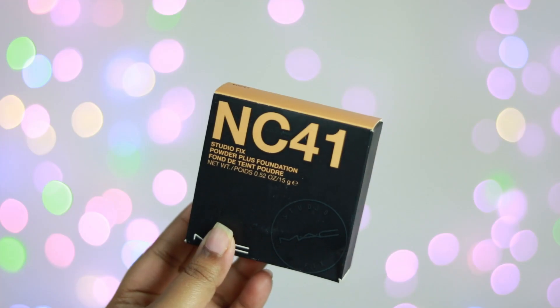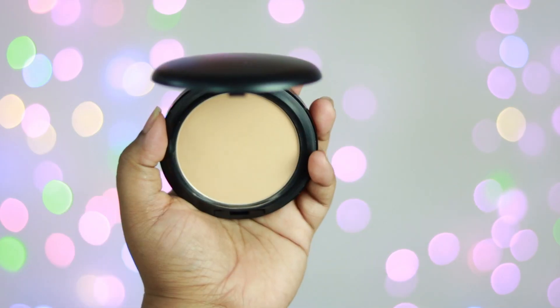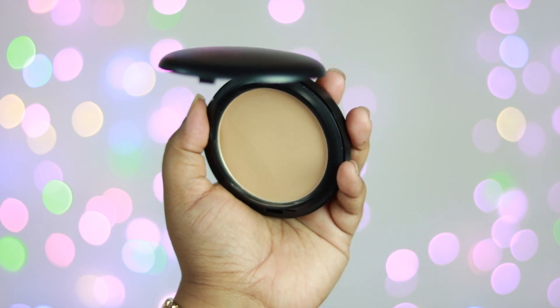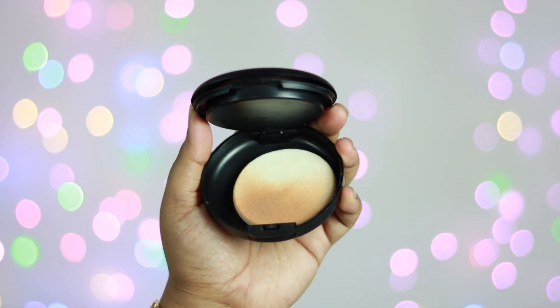Coming to the packaging, it comes in an outer uni carton — black, like regular MAC products, with the shade number written on it. The actual compact is a matte black, classy, elegant packaging. When you open it, it comes with a mirror. The powder foundation comes with its own sponge of very good quality — very soft — and the packaging is perforated, which helps the sponge breathe. It is also very travel friendly; you can just put it in your purse with no chance of the product breaking or opening in your bag.